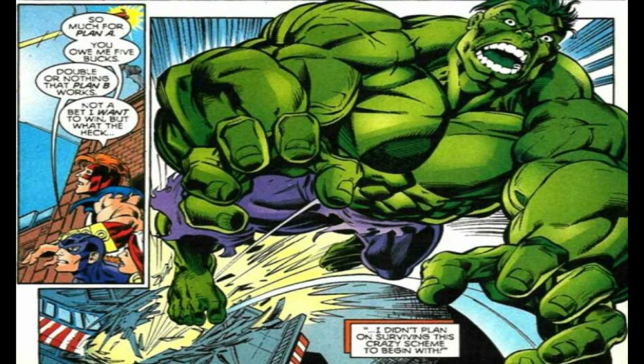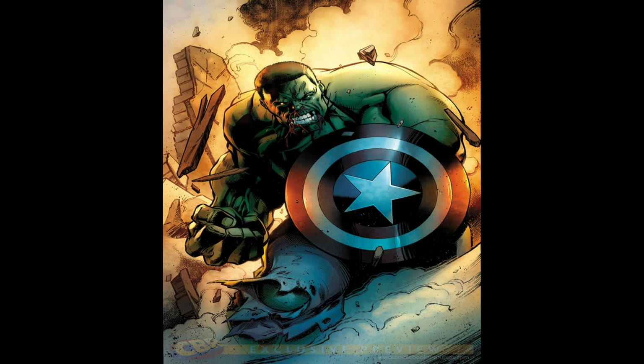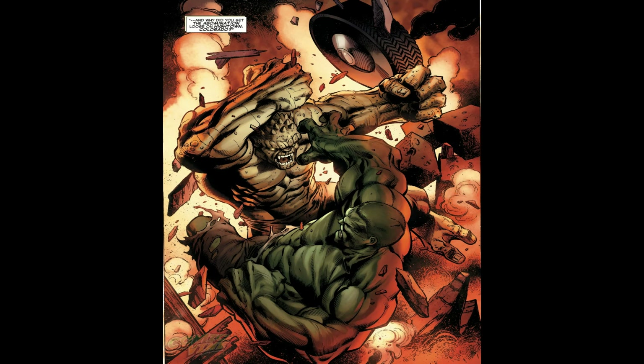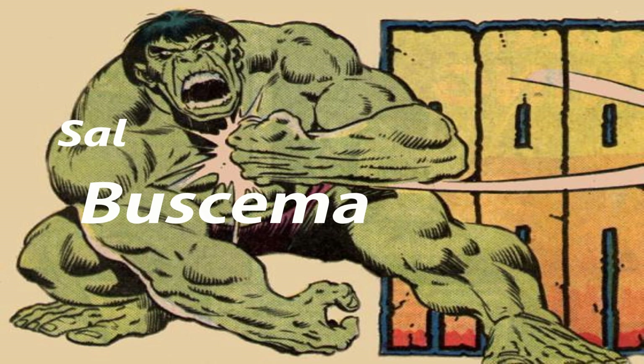Next up, we have one of my favorite artists of all time, Mark Bagley. One thing I liked about Mark Bagley's Hulk is he was able to distinguish between the normal Savage Grey Hulk and also the Professor Hulk, which had the brain of Bruce Banner. A lot of artists do not distinguish between Professor Hulk's face and the regular Savage Hulk's face, but Mark Bagley did a perfect job of doing that.